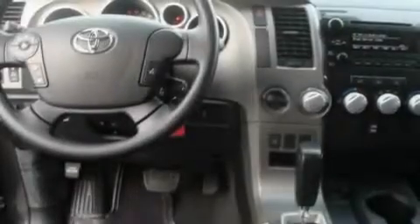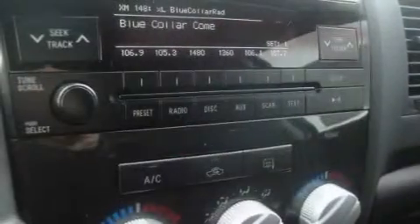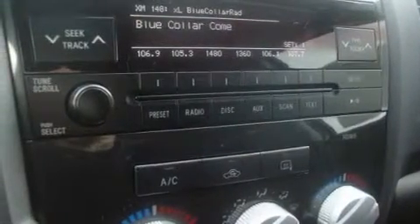An auto-dimming rear-view mirror, and the Homelink transceiver can be programmed to use the same frequency as your remote opening devices, such as the garage door, the entry gate, or even the living room lights, enabling you to control them right from the driver's seat.